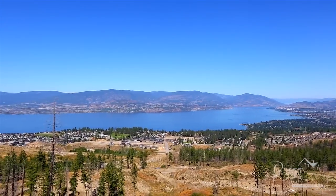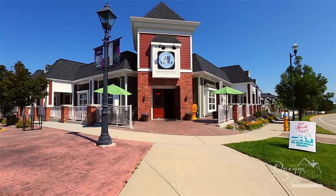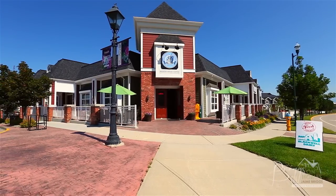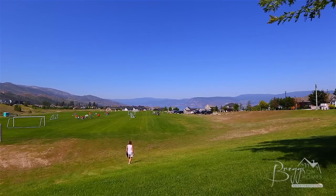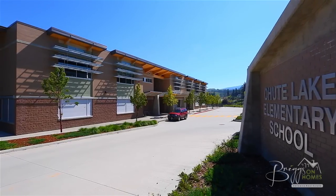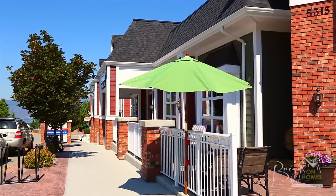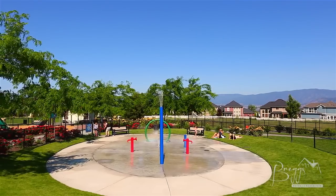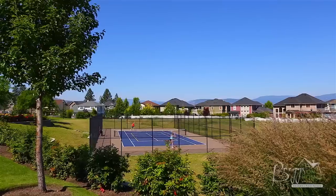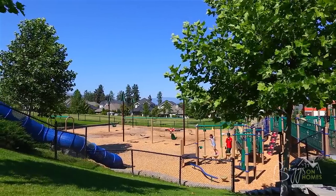Welcome to the prestigious neighborhood of Valkara Estates, situated high on the south slopes of Kelowna, British Columbia. This community has so much to offer besides its stunning views and mountain parks. Located only minutes away is an elementary school, and there are shops and parks including a new children's playground featuring a water park, as well as a tennis court and soccer fields. All of this is located just a short drive from downtown Kelowna.